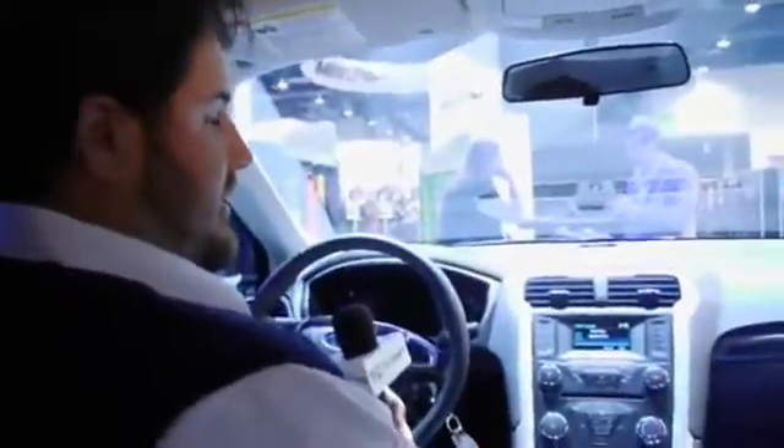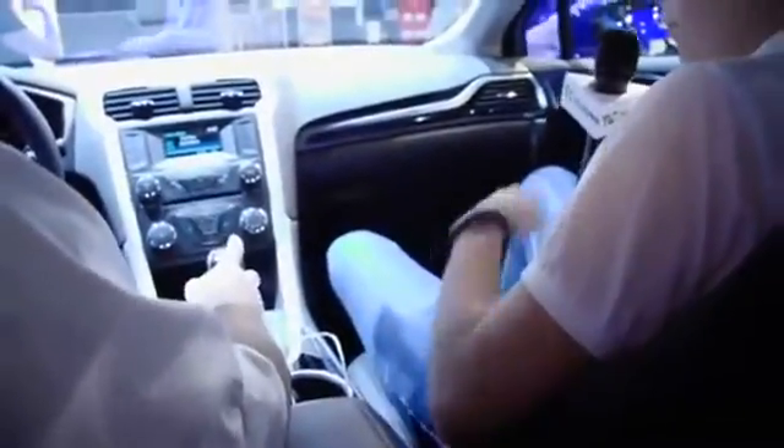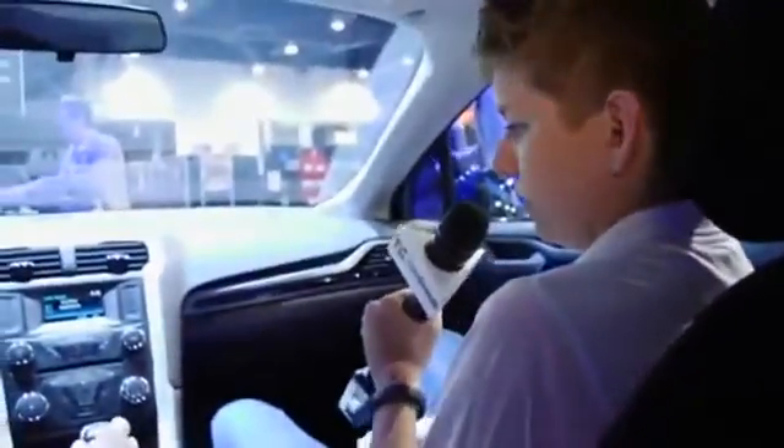I really like how it looks. I really like the interior. Is this what it ships like? Yeah, this is a production car. You can get this exact model if you want.